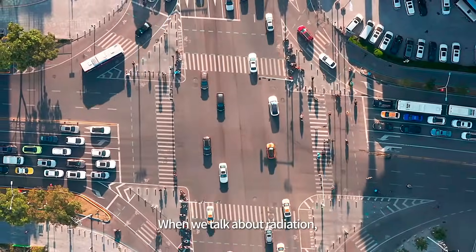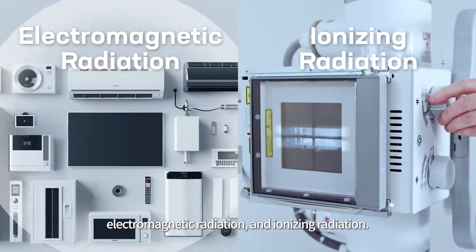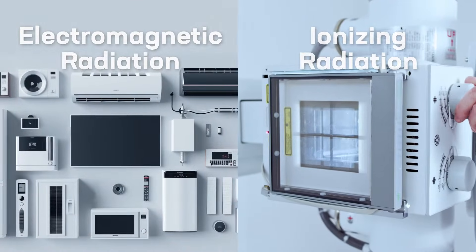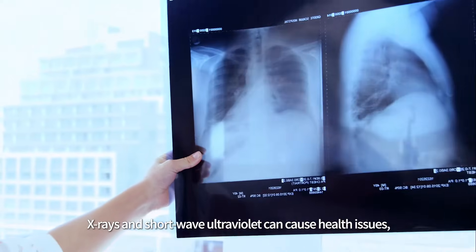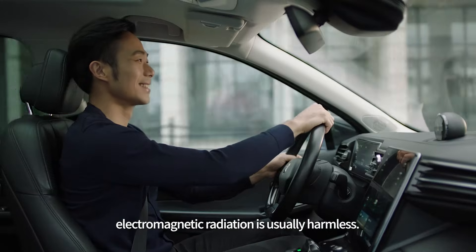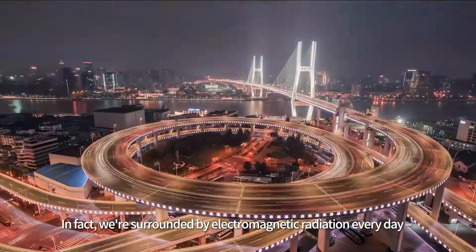When we talk about radiation, the first thing to note is that there are actually two types of radiation: electromagnetic radiation and ionizing radiation. While ionizing radiation such as x-rays and shortwave ultraviolet can cause health issues, electromagnetic radiation is usually harmless. In fact, we're surrounded by electromagnetic radiation every day.